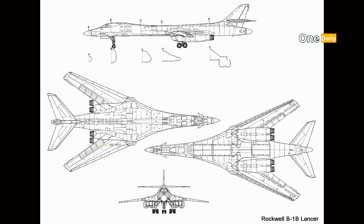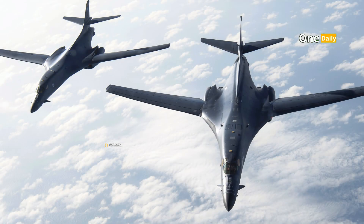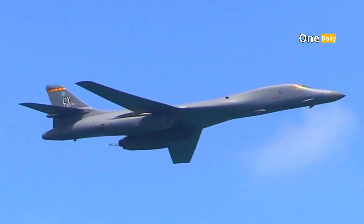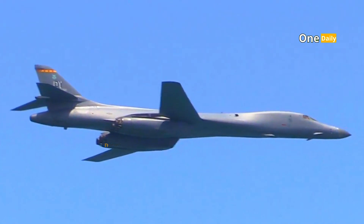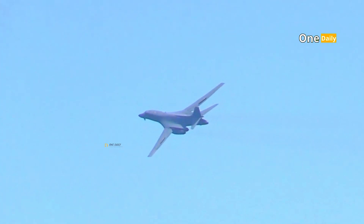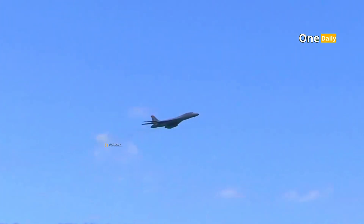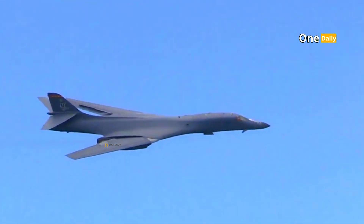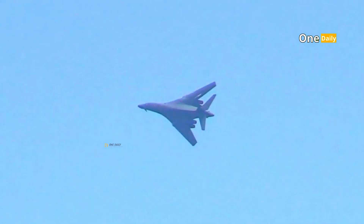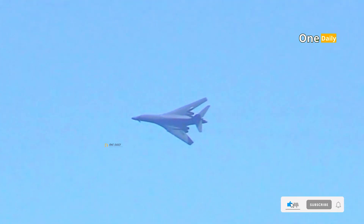The B-1 Lancer had a unique and sophisticated design, reflecting the strategic vision and cutting-edge technology of its time. One of its most prominent features was the variable geometry swing wing, which allowed the aircraft's wings to be adjusted to suit speed and mission requirements. At high speeds, the wings were retracted to reduce air resistance, while at low speeds, the wings were extended to provide maximum stability and lift.